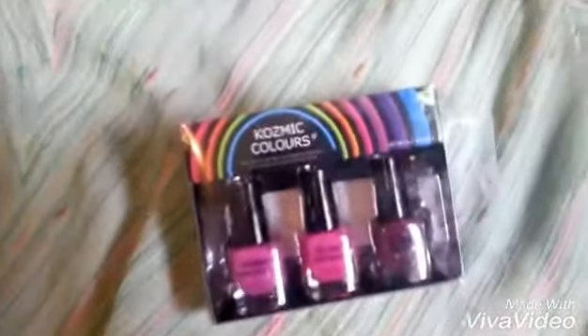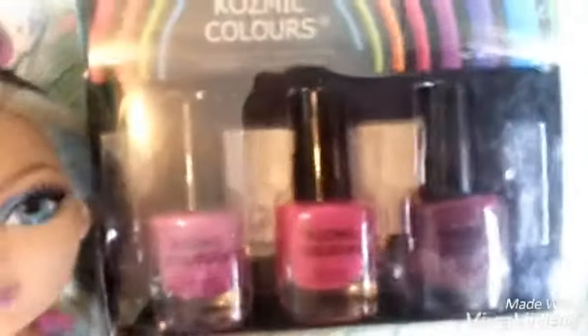Here we go. I got nail polish — three nail polishes. I did use them, see? It smudged, my bad, but I put them back in the box to show you guys. I'm so sneaky. I also got an elastic with little eggs on it — pretty, very Eastery.